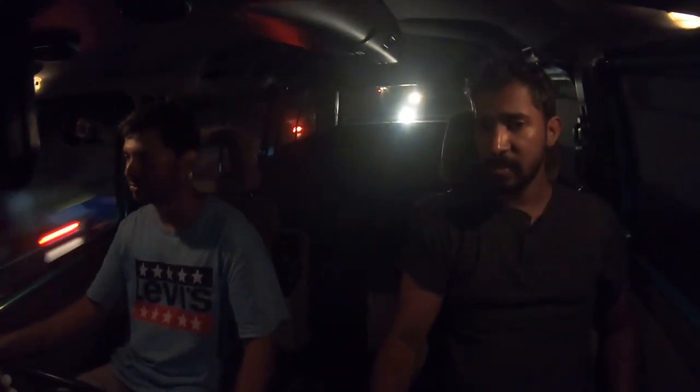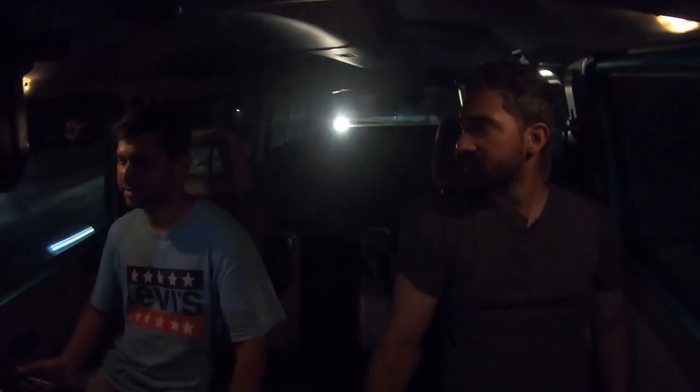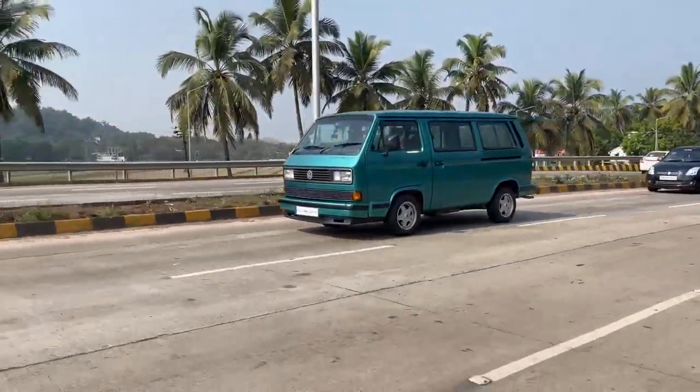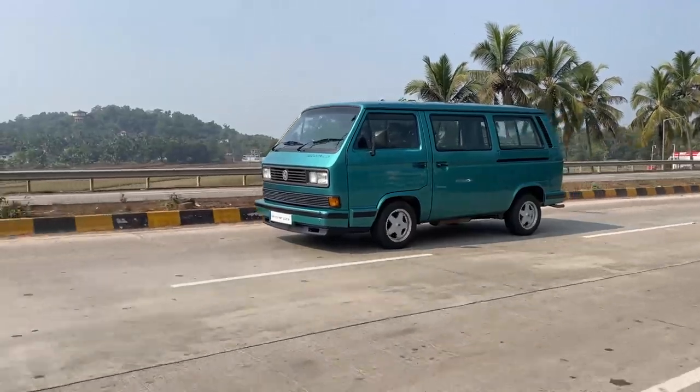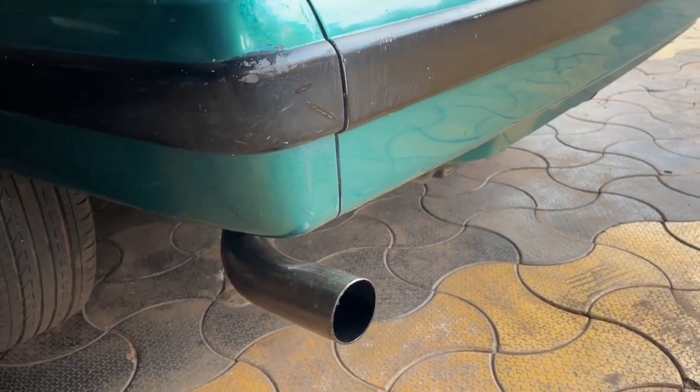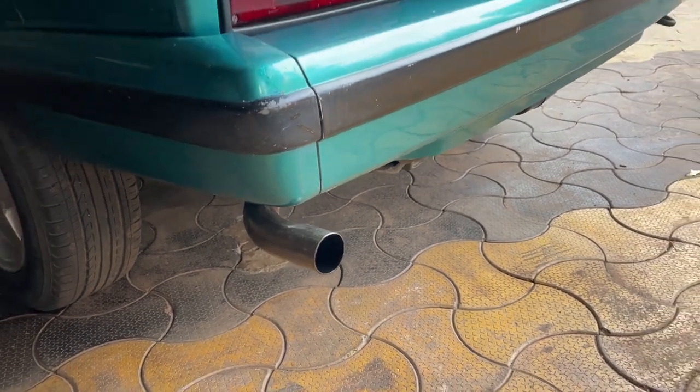If companies launched two-door cars in India now they might actually sell because the younger generation has money and are staying single longer. The Polo GTI did reasonably well, but the new Beetle sold better among two-door options. This 2.6 liter van feels like the GTI equivalent for the T3 lineup. We'll show you another one of Ryan's cars next time — hope you enjoyed the video, and share it with friends who like vans.